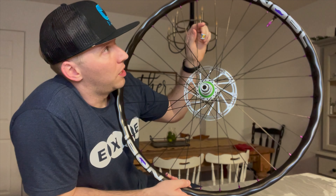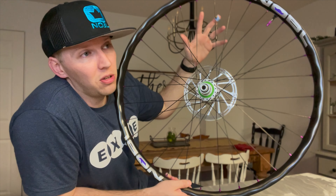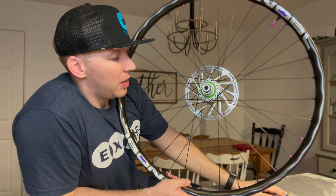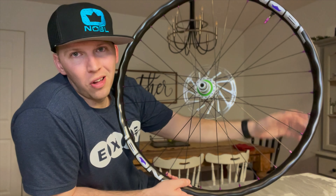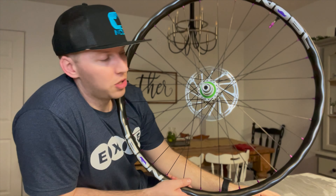This wheel set, the TR37s with the Hope Pro 4 hubs, retails at about $1,250 to $1,300 US dollars. If you want to do some extra customizing with colors, it's about a $20 upcharge. They do have different products — DT Swiss hubs, Hydra hubs, Onyx, and several others. Check out the website; I'll have the link in the description. Just go to noblewheels.com.